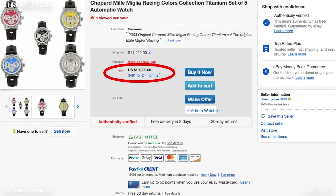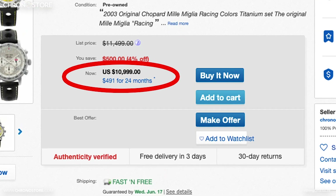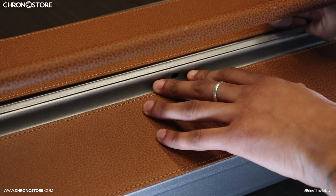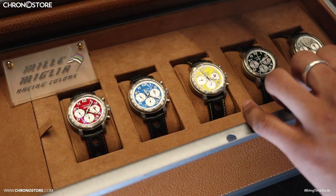Or pay $10,999 if you purchase via eBay. Both options are backed by a 1-year Chronostor warranty, and the set itself comes in a special case with a finish similar to the watches inside.